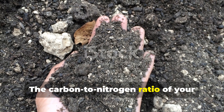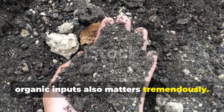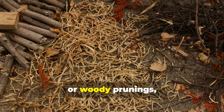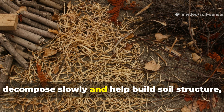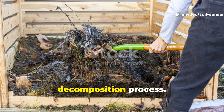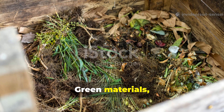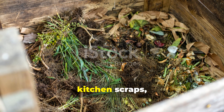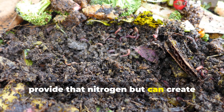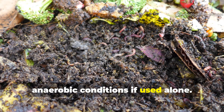The carbon-to-nitrogen ratio of your organic inputs also matters tremendously. Materials high in carbon — like dried leaves, paper, or woody prunings — decompose slowly and help build soil structure, but they need nitrogen to fuel the decomposition process. Green materials such as fresh grass clippings, kitchen scraps, or fresh plant trimmings provide that nitrogen, but can create anaerobic conditions if used alone.